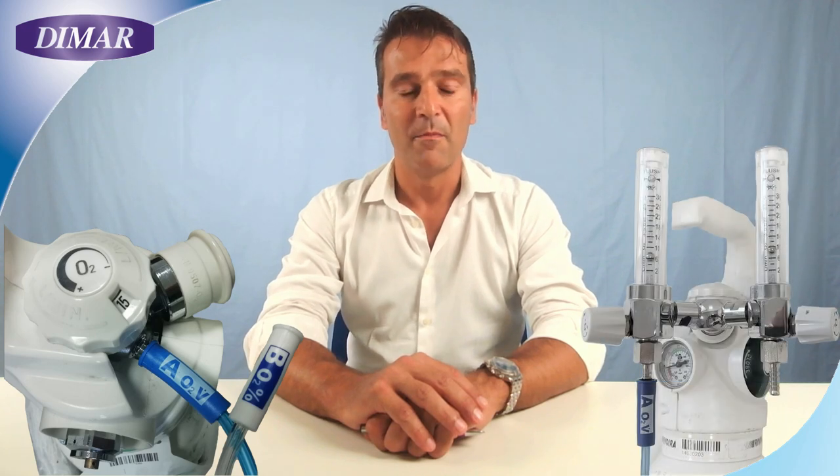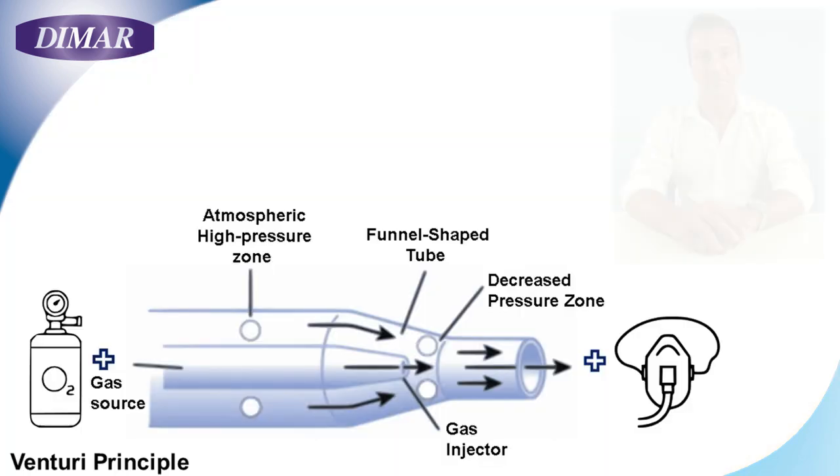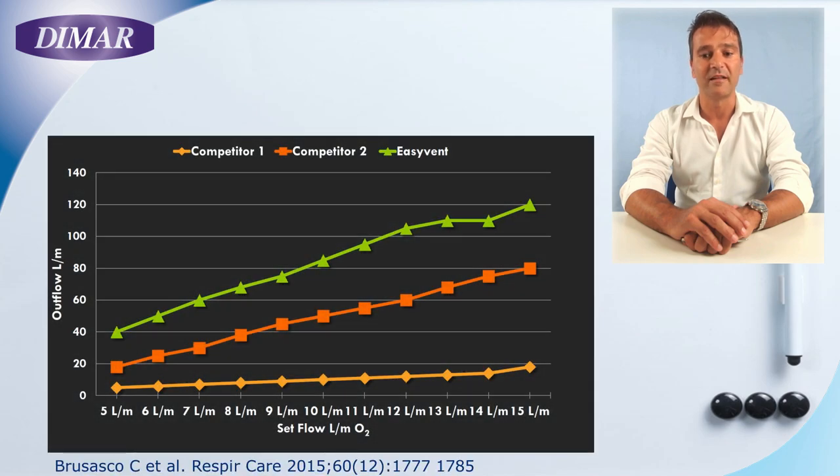Back to real practice. Let's say that we have an O2 cylinder as our O2 source. As you know, the maximum flow you can obtain from an O2 cylinder is 15 or 30 liters per minute — but you might need a much higher flow to keep the PEEP stable during the whole breathing cycle. That's the role of our Venturi system, which can generate an output flow of 120 liters per minute starting from only 15 liters per minute — approximately multiplying the inlet flow by seven or eight times.